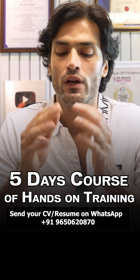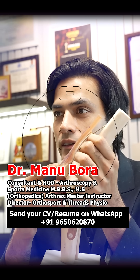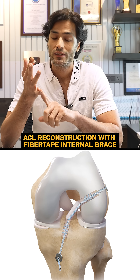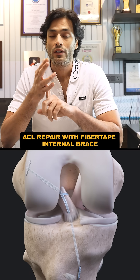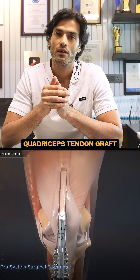What are we going to do? We are going to teach you each and every step about the ACL surgery. What is all inside? What is ACL reconstruction? What is ACL repair? What kind of grafts we can use? We will be focusing more on quadriceps tendon graft with the QuadPro, because that is the strongest graft.